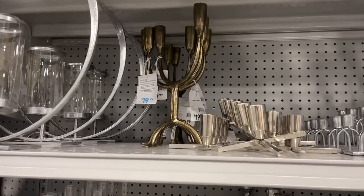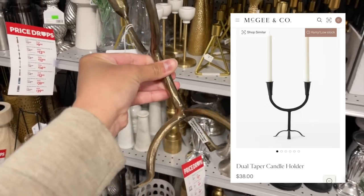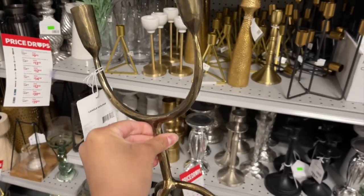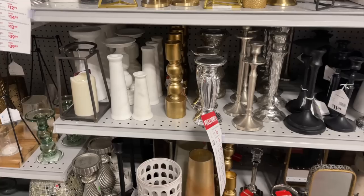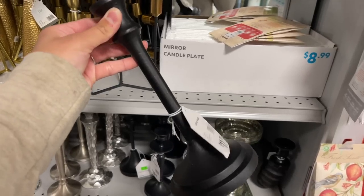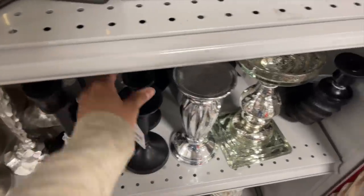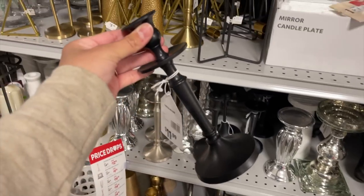This next item is the star of the show — it is a McGee and Co dupe and it is this beautiful brass candle holder that I just fell in love with. It's $19.99, such a great price. They also had so many other candle holders: a black one for $11.99 and another black one also $11.99, both in different shapes which I love.